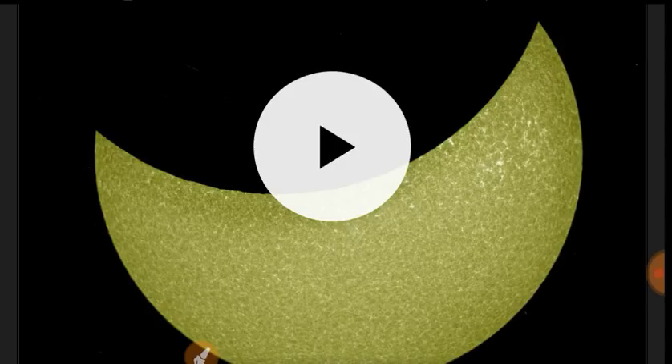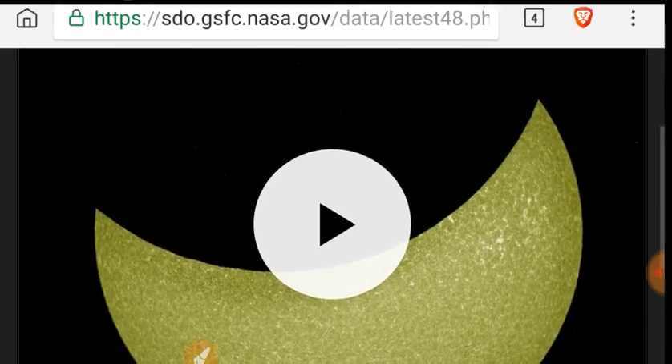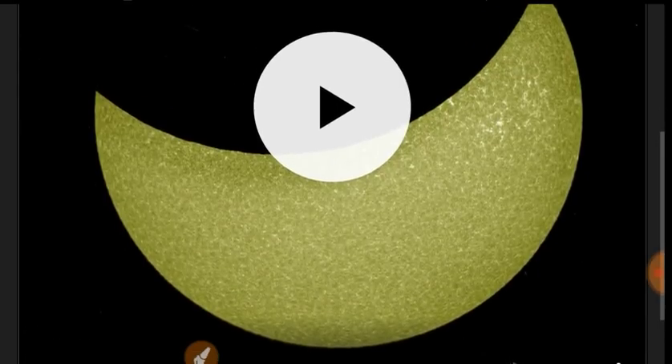Speaking of covering it, look at the object covering the Sun on this 48-hour SDO video. It looks kind of odd, doesn't it? Let's let this play. What is it — the moon passing in front of the satellite, right? Probably just the moon passing in front of the satellite. Let's let the video play and see what happens.